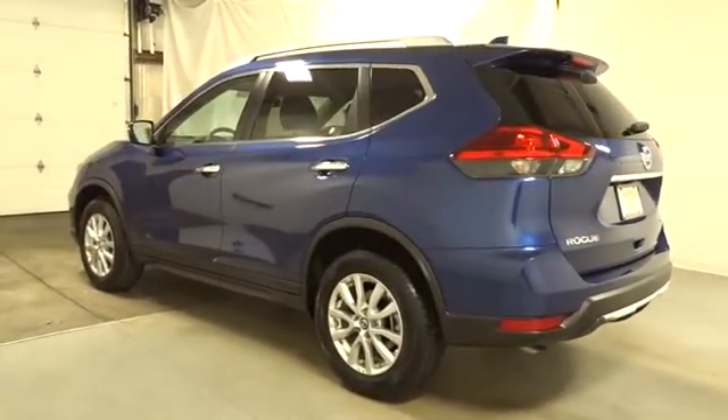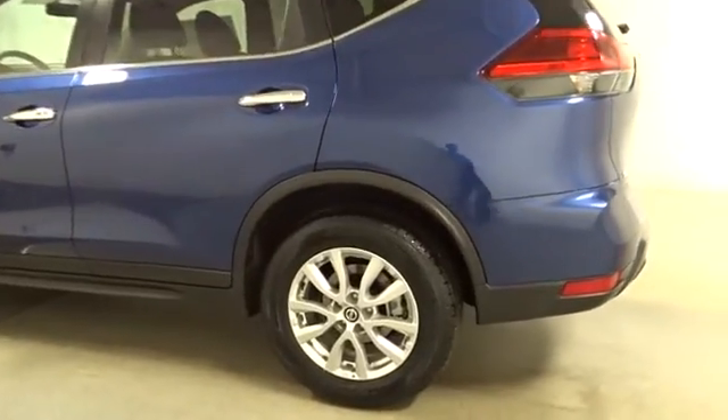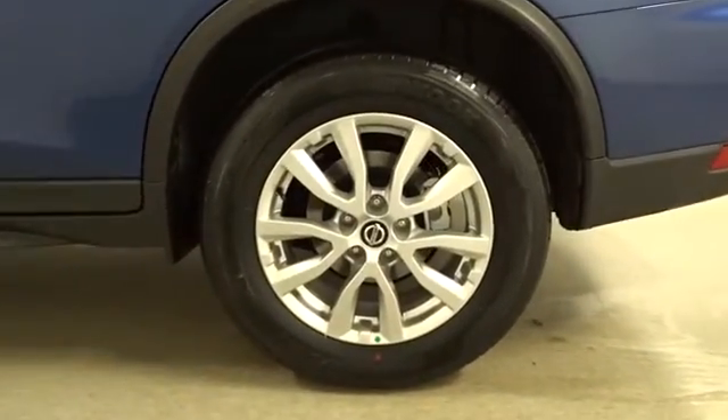Engine immobilizer, four-piece floor mat set. A vehicle like this doesn't come along every day. Come in and get it before someone else does.